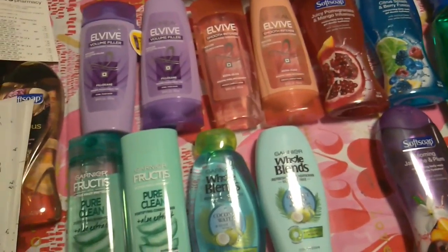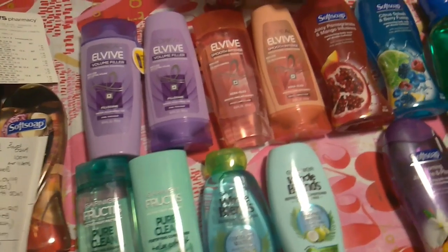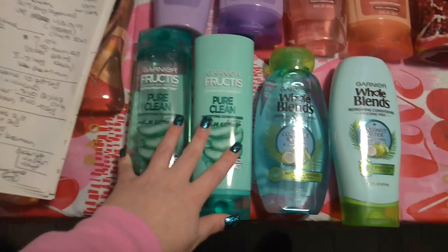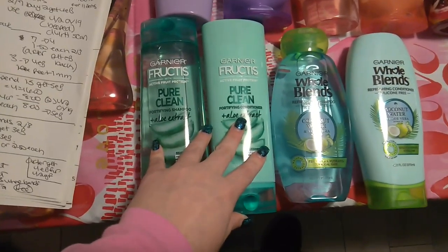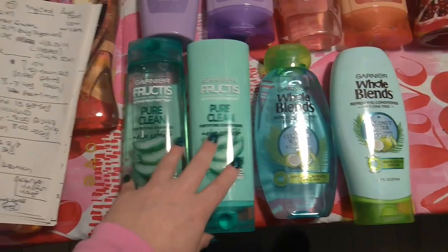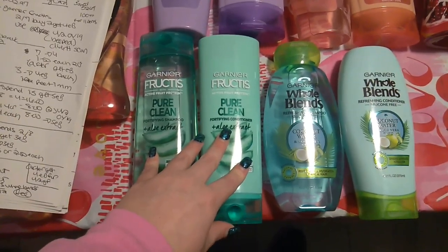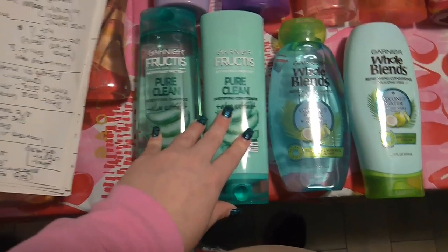For the next transaction with the second card, I did the Garnier Fructis again — two for $7, buy two, get $4 in extra care bucks. The coupon beeped and didn't scan. So I actually paid $7 and got back $4 in extra care bucks, which made them two for $3. But I will call CVS, and they'll more than likely give me a $4 extra care buck for the coupon that didn't go through, making them a $1 moneymaker.